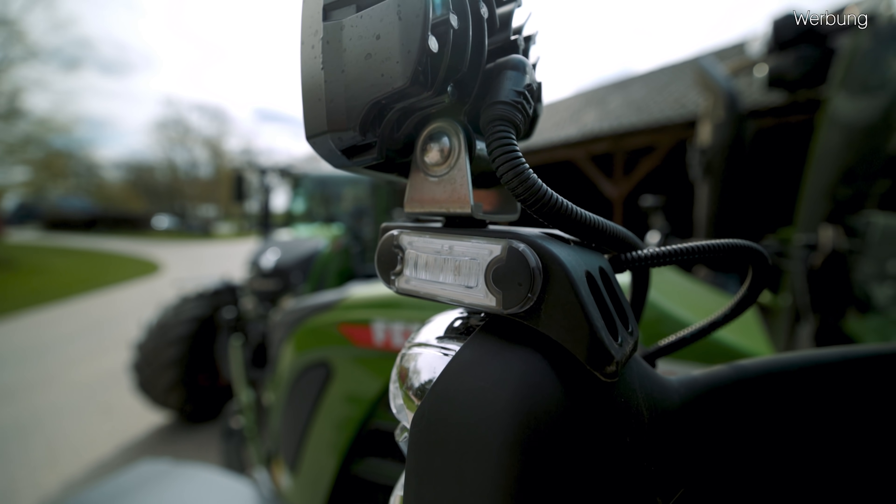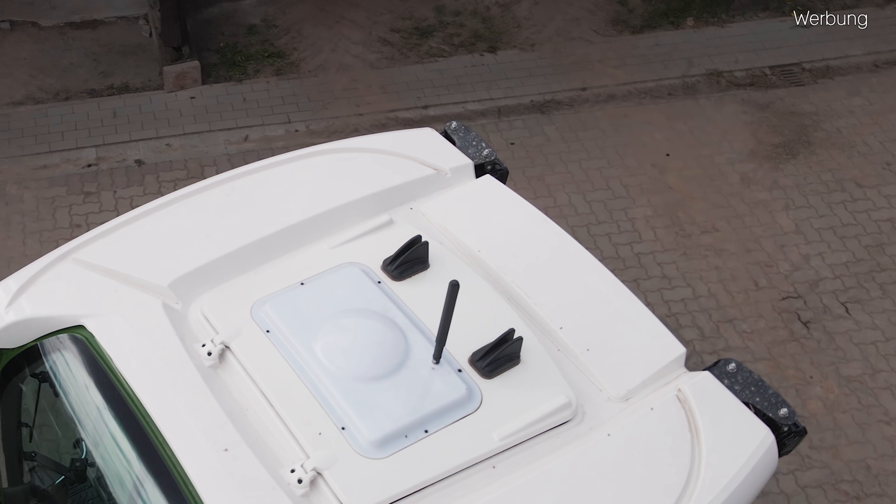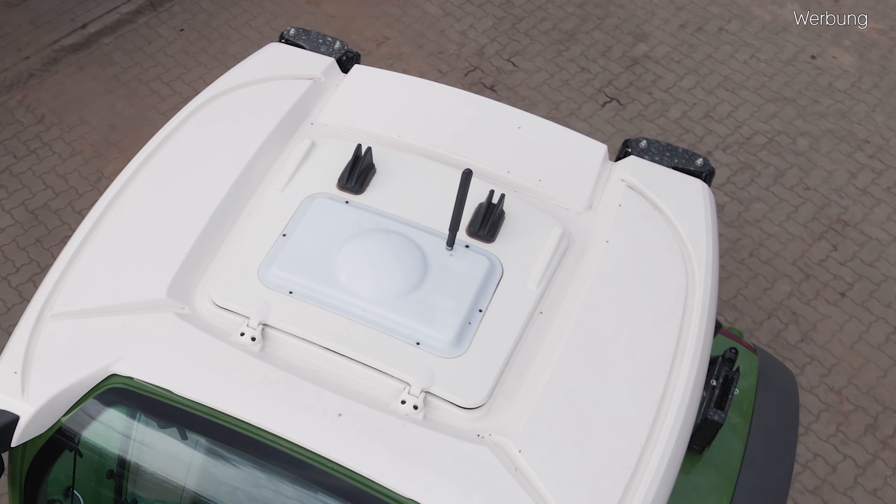Ebenso haben wir Begrenzungslichter oben, die quasi an den nach vorne gerichteten Begrenzungslichtern angebracht sind, die jetzt zur Seite in orangenem Licht leuchten – welche ich ziemlich sexy finde. Wenn man dann nochmal ganz genau hinguckt und das Dach betrachtet, erkennt man zwei neue schwarze Antennen, die sogenannten High-Flossen. Die sind mittlerweile auf allen neueren Fendt-Modellen vorhanden und stehen im Zusammenhang mit der Telemetrie-Lösung von Fendt, also dem Fendt-Connect bzw. Fendt-Smart-Connect.